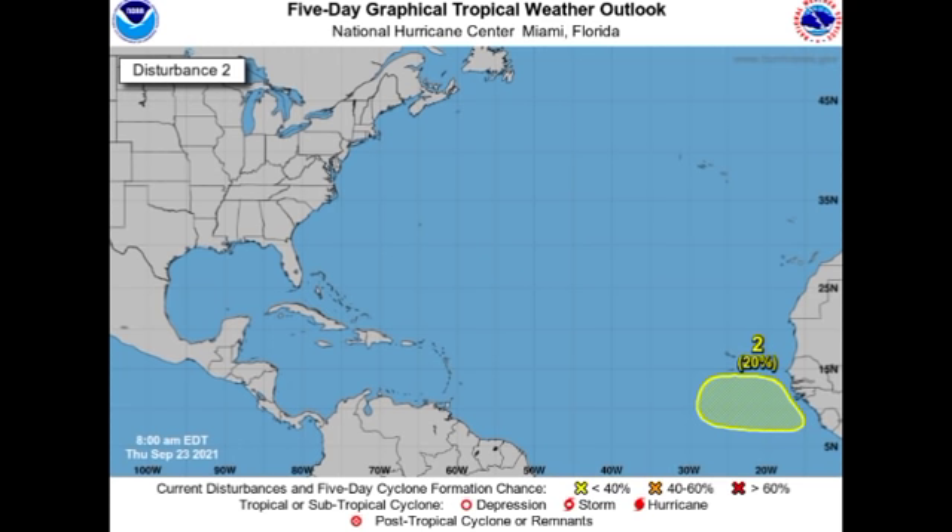Now let's take a look at that new disturbance. There is a 20% chance that we could have development of a tropical cyclone in this region. We're expecting a wave to be making its way off Africa probably over the weekend, and by next week we could see this developing into a tropical cyclone. Our models — the GFS and Euro — have both been showing this system developing.